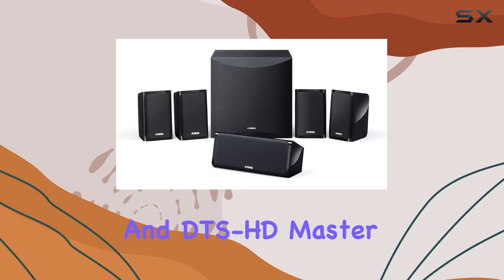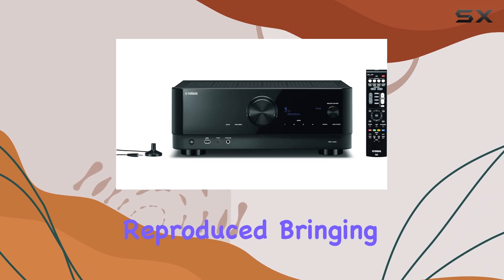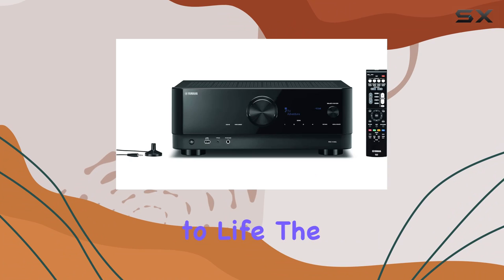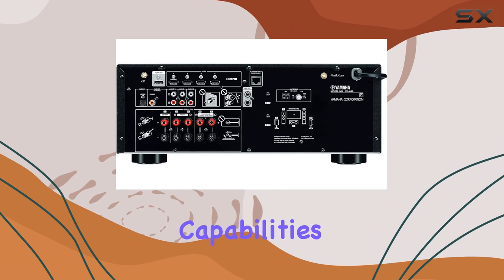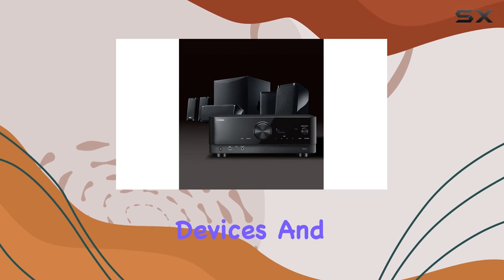The inclusion of Dolby TrueHD and DTS-HD Master Audio ensures that every nuance of the audio is faithfully reproduced, bringing movies and music to life. Wireless streaming capabilities open up a world of possibilities, allowing you to effortlessly connect your devices and enjoy your favorite content.